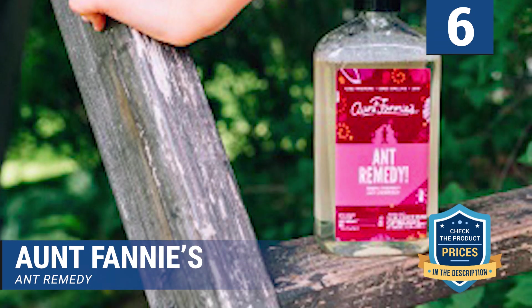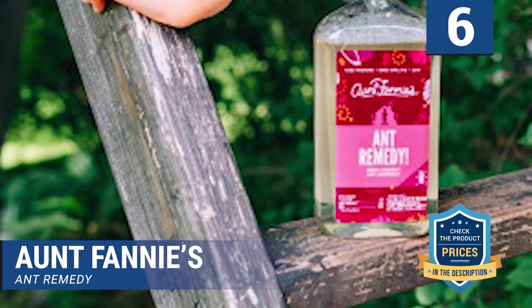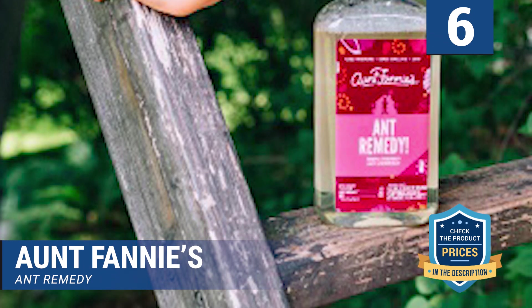Interestingly, the solution, unlike most on the market, has a mild and inviting clove smell.